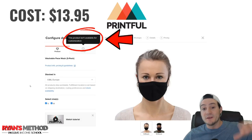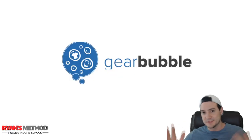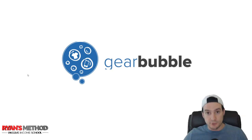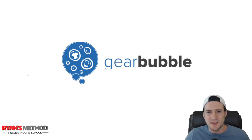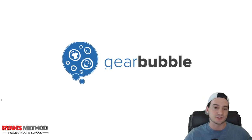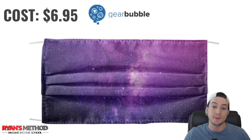Now let's jump over to Gear Bubble. First and foremost, Printful is my recommended print on demand production partner — they don't charge you to use their services, which is probably why they have a slightly higher base cost. Gear Bubble, on the other hand, charges you monthly for the integration. If you want to sell print on demand products on Amazon through Gear Bubble, they charge you based on the number of products you push or the sales you get. Gear Bubble doesn't pay me anything — I'm just being transparent based on my personal experience.